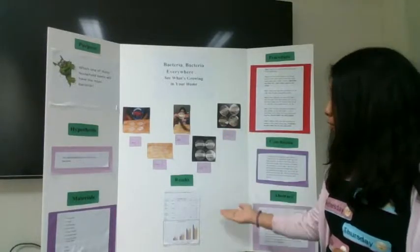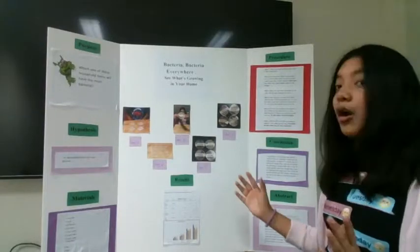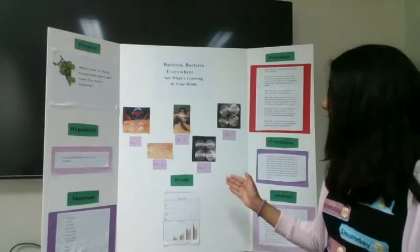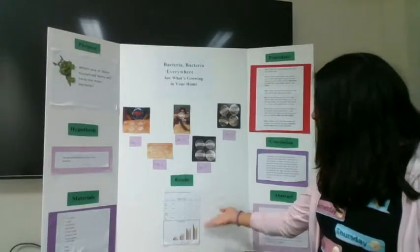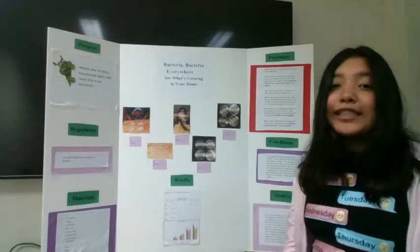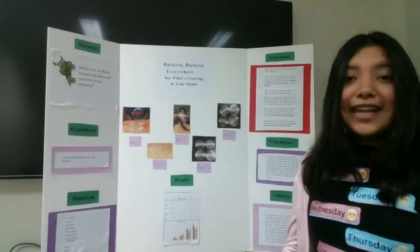These are my results. The first day, all of them were cloudy. The second day, they had about almost over a hundred colonies, and each day we recorded it as shown right here. But at the end of the day, the one that had the most bacteria was the doorknob. Thank you, and I hope you have a good day.